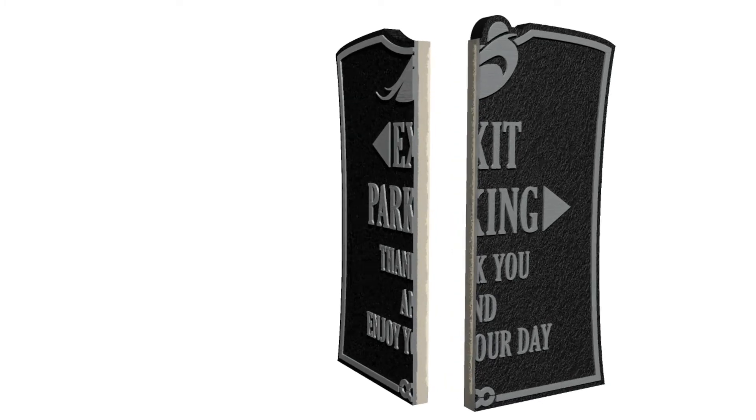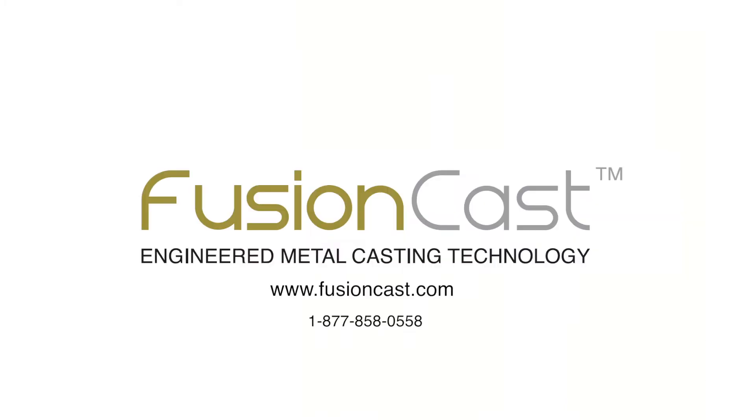With FusionCast, you pay for what you see, not for what you don't. Now that you've heard from us, we want to hear from you. Find us on the web at FusionCast.com or call toll-free at 1-877-858-0558. We can't wait to work with you on your next project.